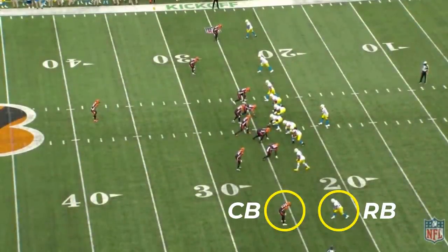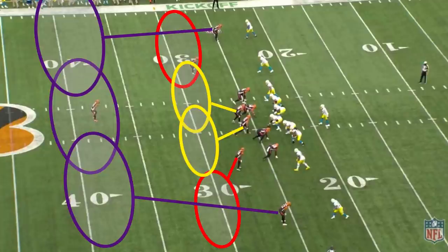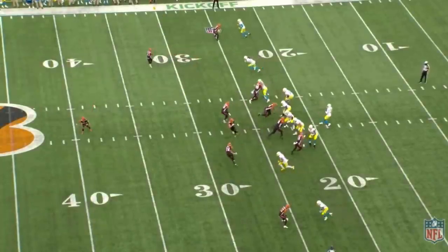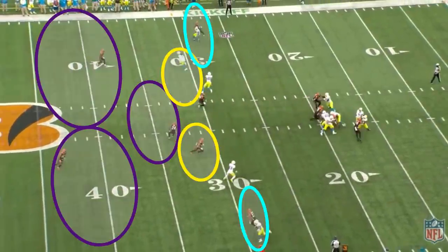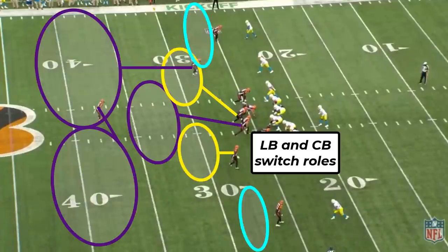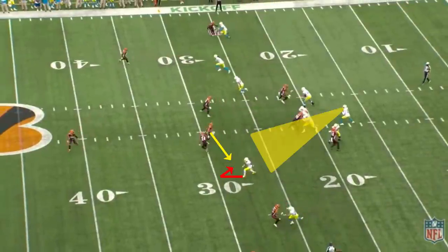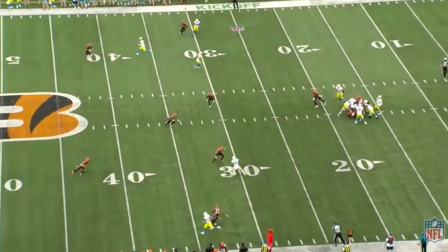Going five-wide with a running back out wide gives Tyrod a coverage indicator — since a cornerback follows the running back out wide and not a linebacker, he knows it's zone coverage, not man. The Bengals also start in a single high look, so it could be Cover 3, but right before the snap they rotate to a two-high shell and are actually playing Tampa Two. Tyrod reads the nickel cornerback's movement so quickly and knows the linebacker can't make it to the curl in time, and he fires it for the easy completion.